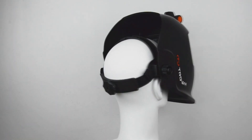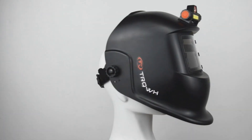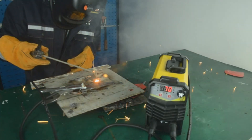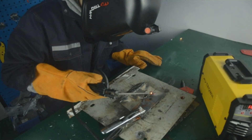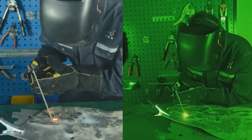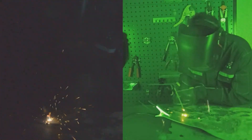With versatility at its heart, the helmet adjusts to fit varying head sizes. Its lightweight build and sweat-absorbing thickened sponges for the forehead and ear region make long working hours comfortable, switching from light to dark in 1/20,000 of a second. It's perfect for plasma cutting, abrasive cutting/grinding, and various types of welding — ideal for professional and hobby projects alike.